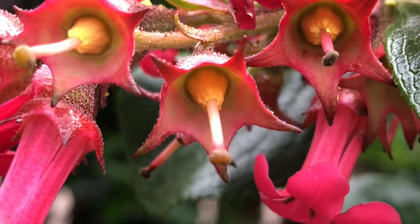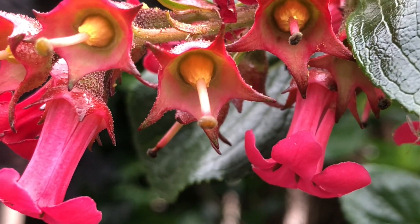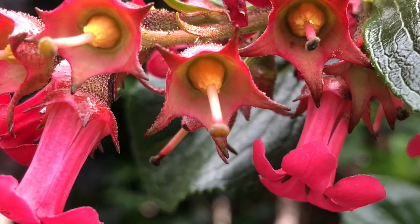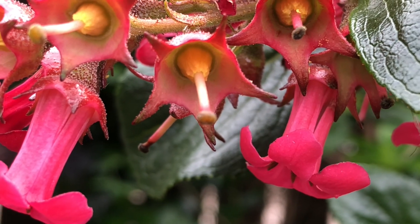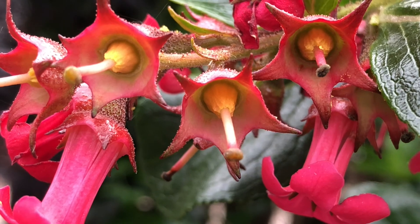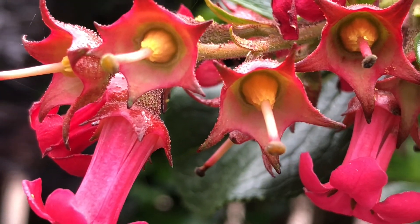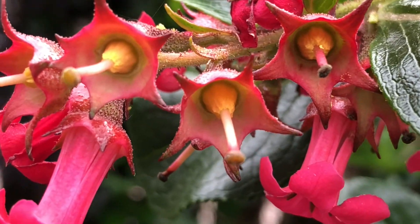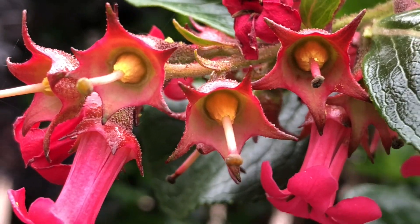Maybe those yellow things in there are the stamens. And this structure should be the tube down which pollen from bees goes, and then fertilizes it as a seed.